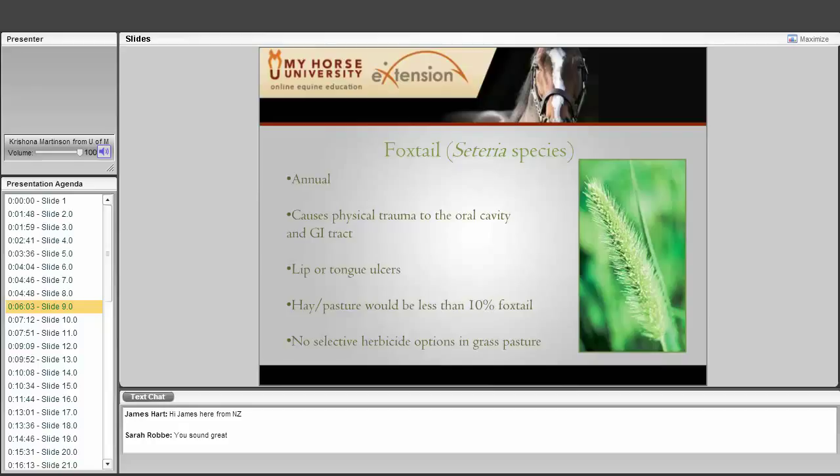The first annual is foxtail. It is not poisonous, but it is harmful. It is not the grass portion that is the problem — it is actually the seed heads. Each of those little hairs on the seed head is called an awn, and when that awn hooks into the seed, there is a microscopic barb. When horses eat the seed head, those tiny microscopic barbs get lodged in their tongue and mouth. What happens is they develop lip or tongue ulcers. Our recommendation is that if your hayfield or pasture is more than 10% foxtail, you need to do something.